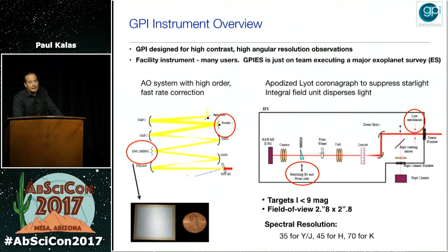GPI is specifically designed for high contrast imaging. It's a facility instrument, so there are many users and principal investigators outside of the GPI team who are interested in, for example, imaging pre-main sequence stars. You need a star brighter than 9th magnitude to serve as a natural guide star. It has a relatively small field of view of 2.8 by 2.8 arc seconds.